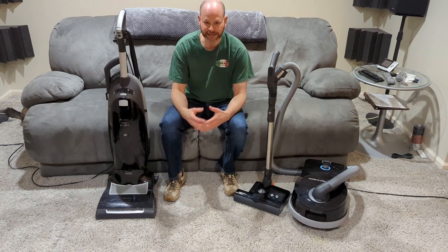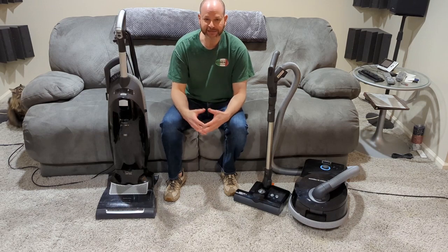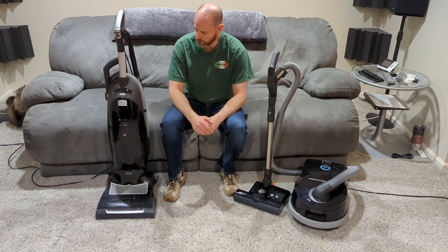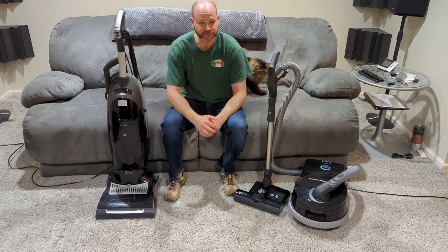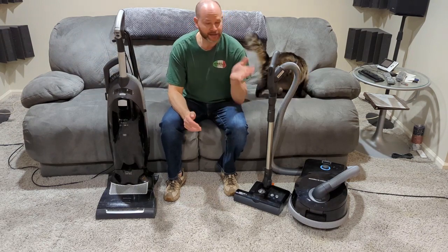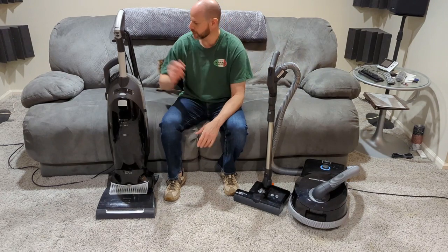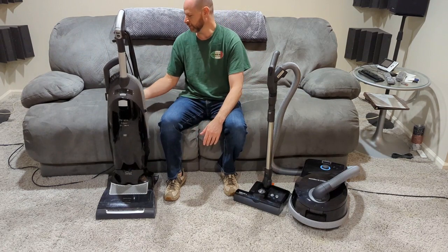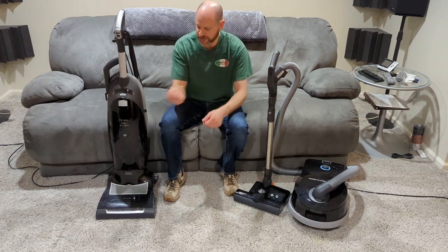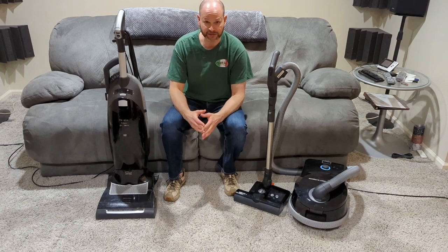I've been doing a two-story townhouse with it pretty much every Sunday — every other Sunday is my cleaning day — and it works great, no problems. I just wanted to get something new because I got tired of lugging this one piece all around. I didn't really do my steps that often because it was annoying to pull this piece out and use the brush for the stairs. It was a hassle, so I ended up not cleaning my stairs a lot.